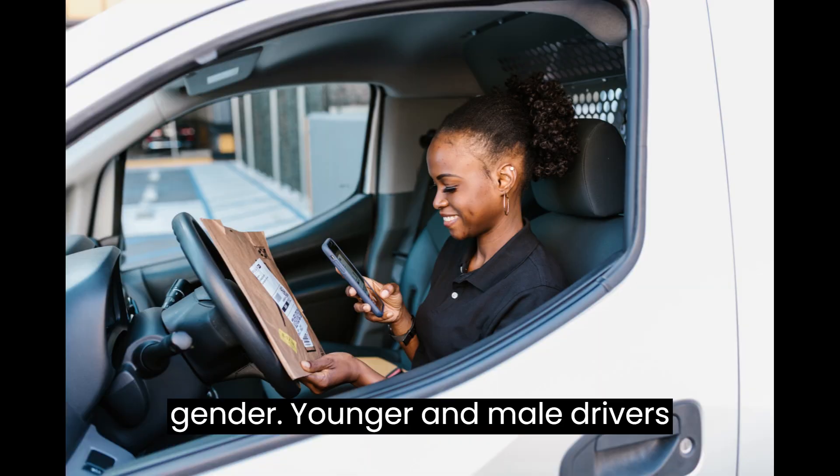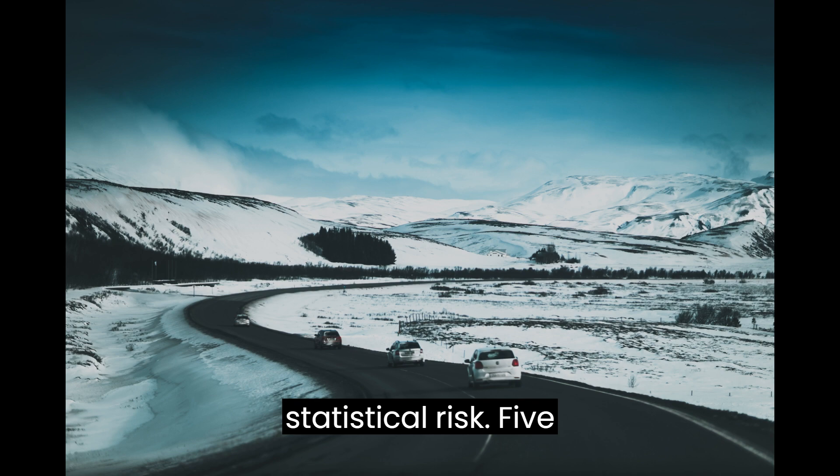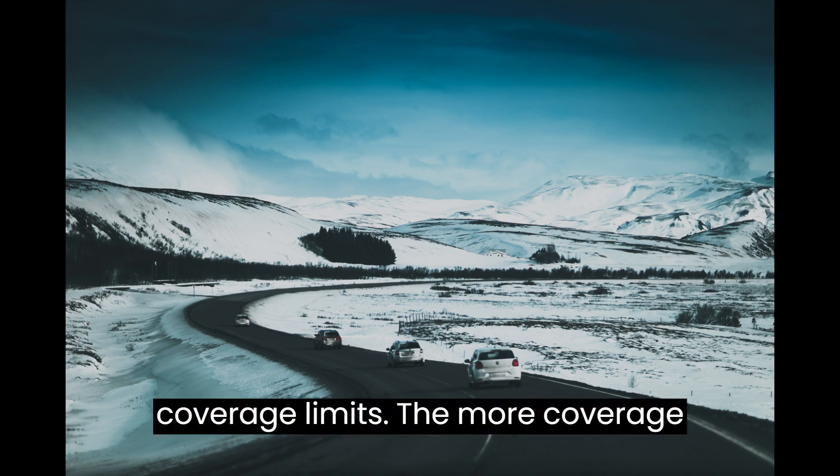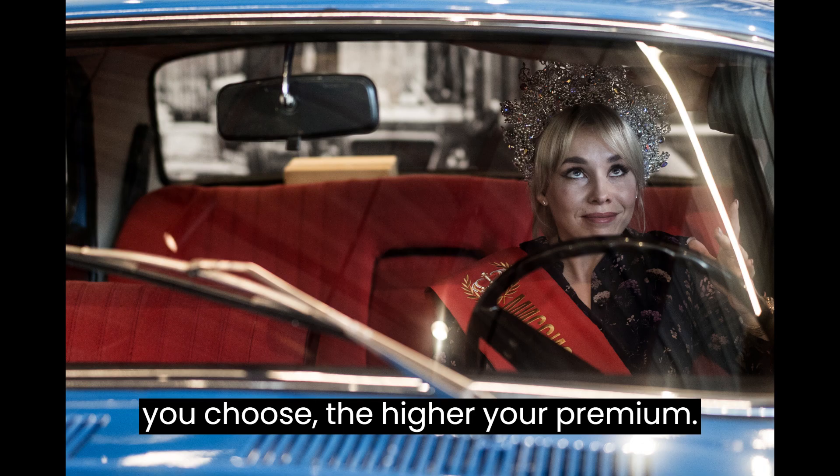4. Age and Gender – Younger and male drivers often have higher premiums due to statistical risk. 5. Coverage Limits – The more coverage you choose, the higher your premium.